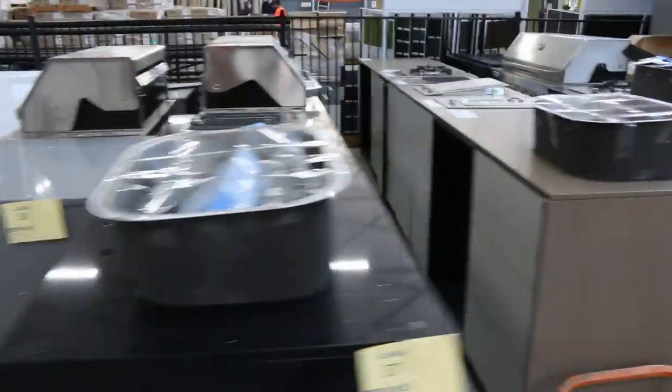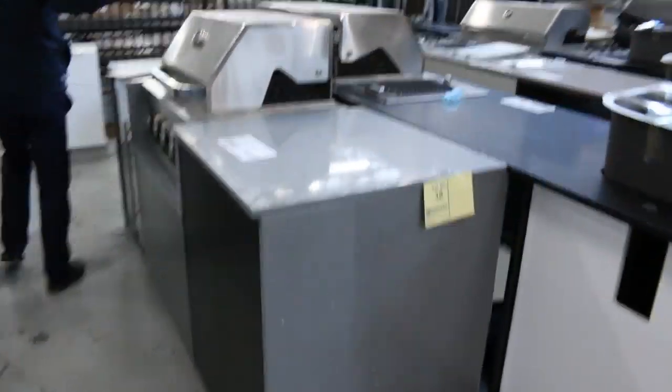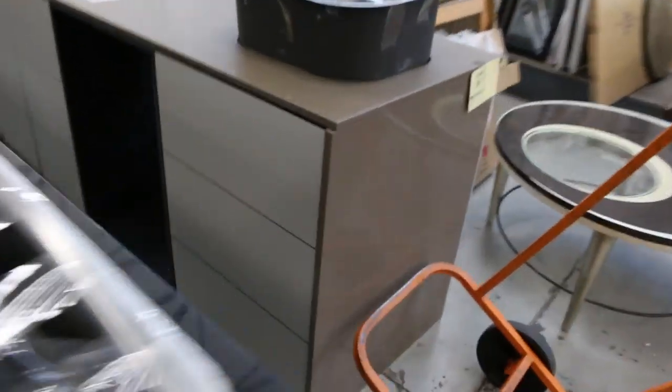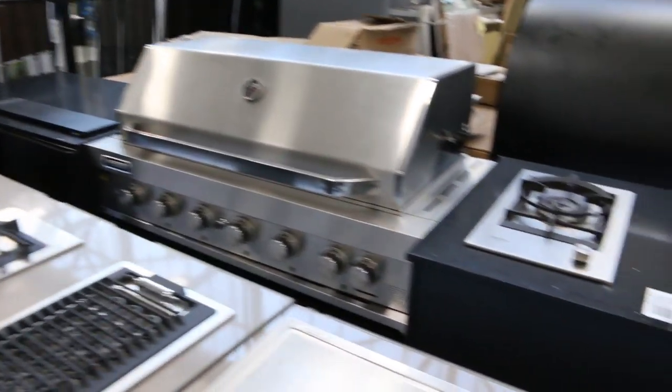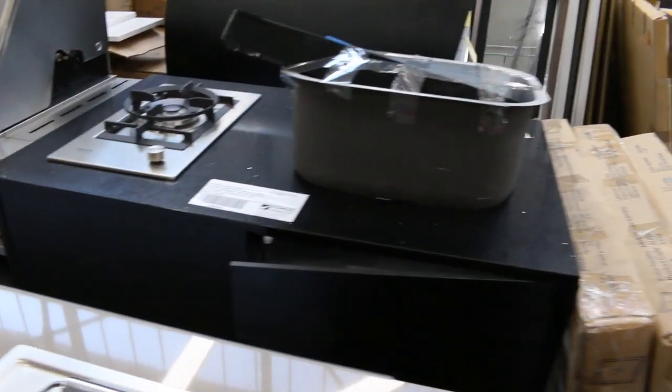Have a look at these barbecues — plenty to go around, all different outdoor kitchens. These are ex-display; you've got teppanyaki plates, deep fryers, stone grills, all kinds of different configurations. Pricing is probably between around three and a half thousand up to the high sixes or early seven thousands, depending on the configuration.